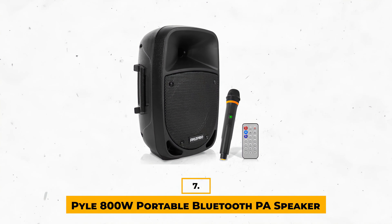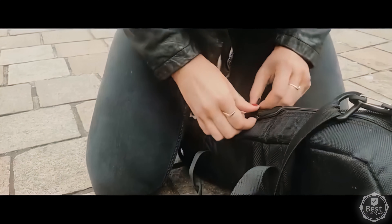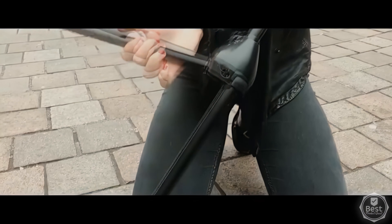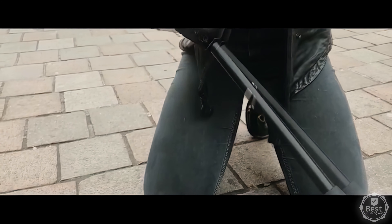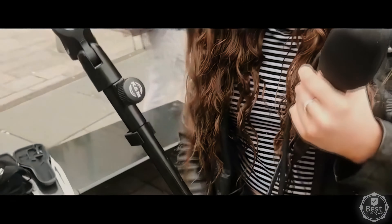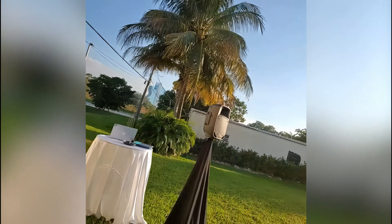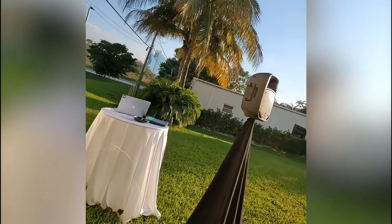Number 7: Pile 800-Watt Portable Bluetooth PA Speaker. When you think of an affordable PA system, the first thing you might worry about is whether it'll be able to deliver good enough sound quality and volume. The Pile 800-Watt PA Speaker sits at number 7 on our list, but this little PA packs a punch for its price. The 8-inch subwoofer combined with a 3-inch treble speaker does a decent job with bass response and full-range sound production that can fill any small stage or party.